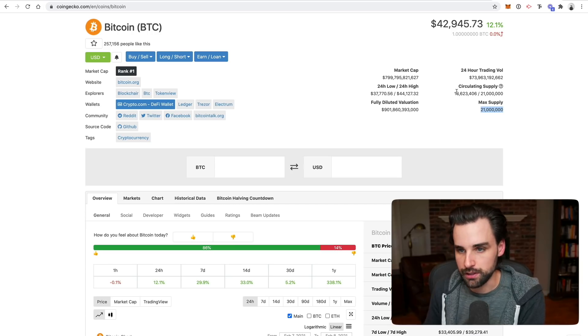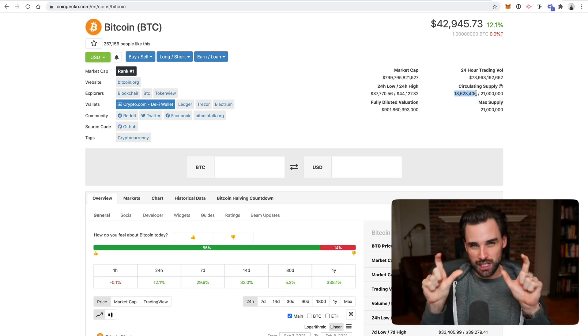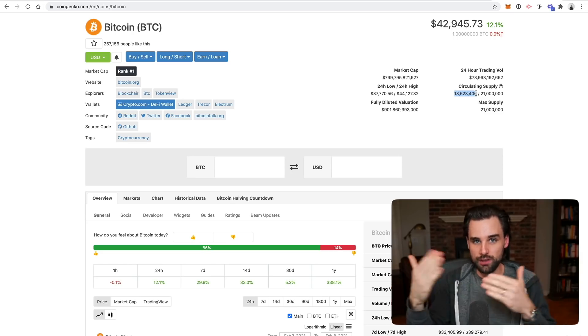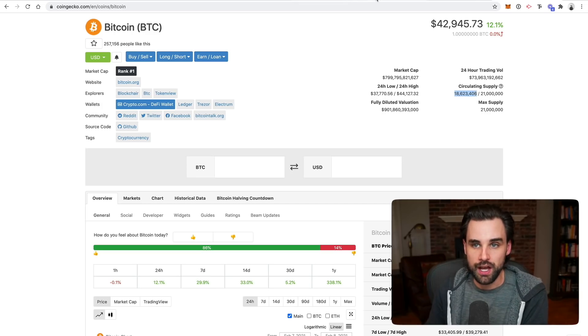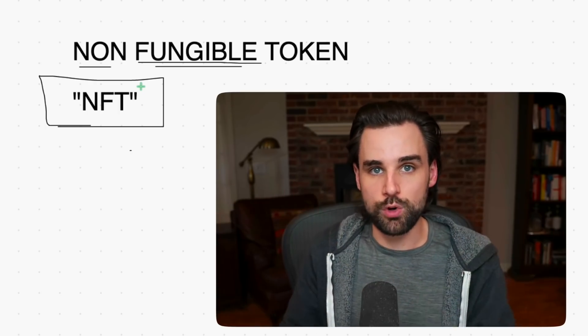Let's assume there are 18 million Bitcoins in circulation right now. Of all those Bitcoins, it doesn't matter which individual Bitcoin you have. Bitcoin is scarce because it has a maximum total supply, but each individual Bitcoin — it doesn't matter if you have the first Bitcoin ever created or the last one just created. We can trade those interchangeably because they're worth the exact same thing. That's what fungible means, or fungibility. Non-fungible is different — that means you can't necessarily trade one token for another because they might be worth different amounts.